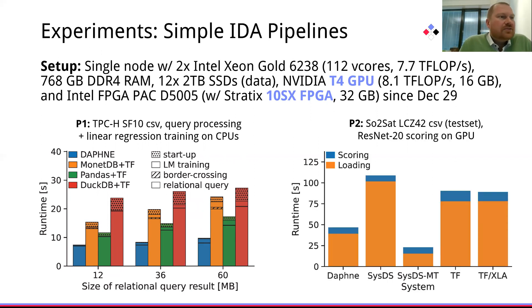Similarly, for the DLR scoring use case, we see that ResNet-20 scoring on GPU, in comparison with TensorFlow, offers very competitive performance. But it's not the actual scoring that is the core bottleneck — it's the data ingestion, how fast we can actually consume the data and read it in. The single-threaded reader in Daphne is already competitive to single-threaded read in SystemDS and TensorFlow, but multi-threaded readers in SystemDS show additional improvements for multi-threaded and multi-device reads.